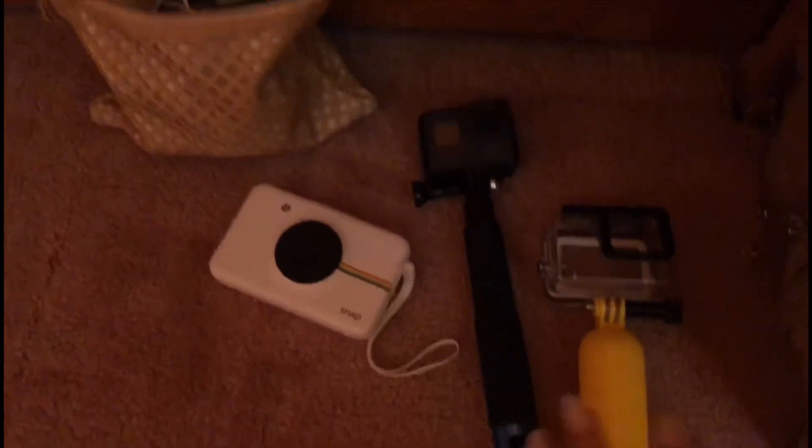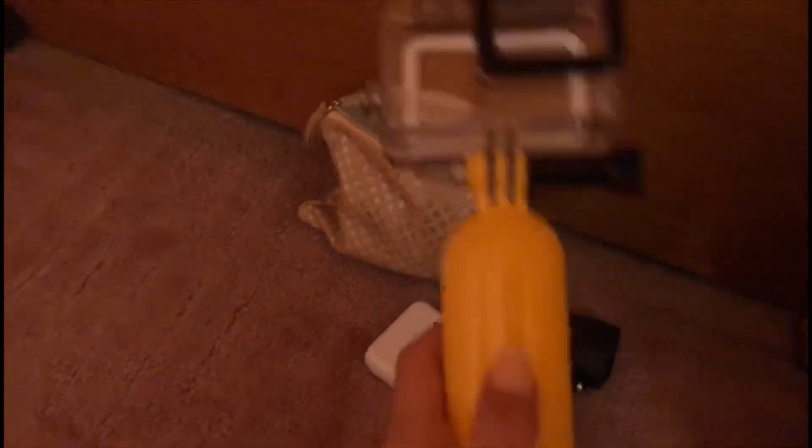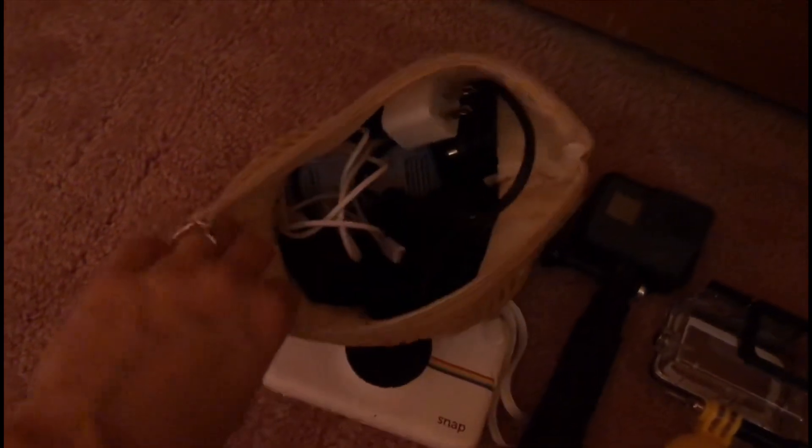Hopefully I don't need the Dramamine but just in case. Here is the camera stuff I'm bringing: my GoPro — it's waterproof and it floats, which is nice — my Polaroid, and then in here I have chargers, extra paper for the Polaroid, extra memory cards, and batteries.